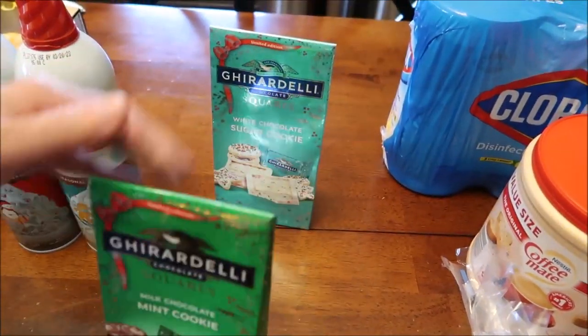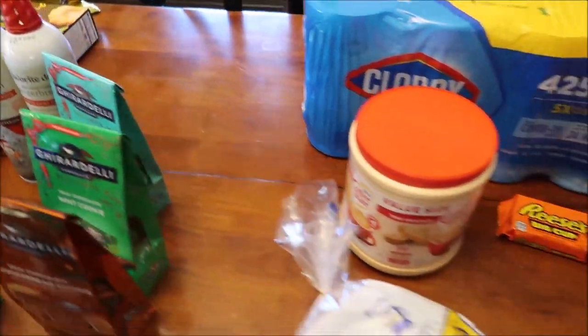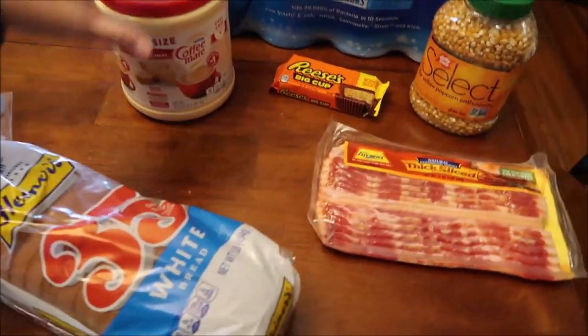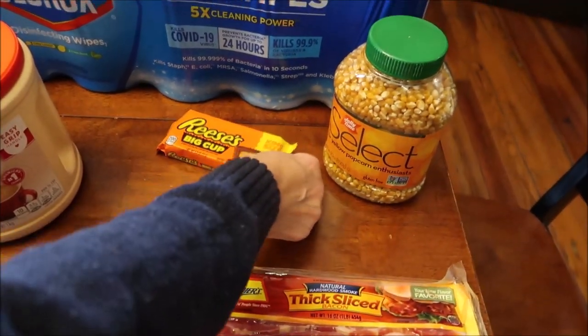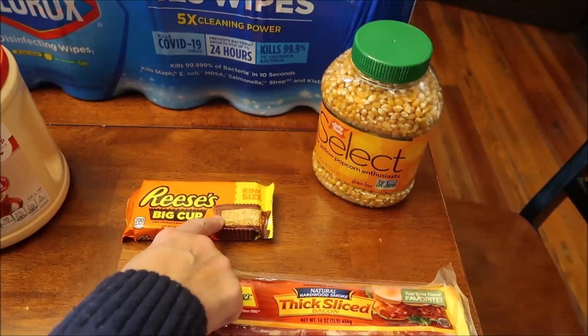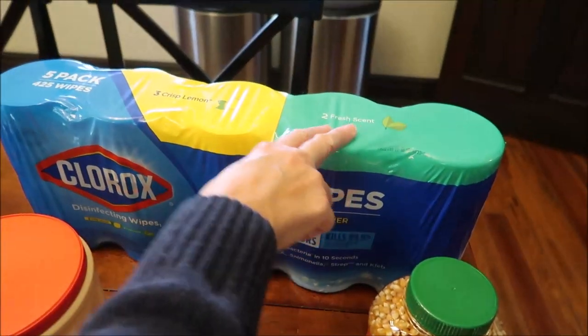We bought three Ghirardelli Squares limited edition: the gingerbread cookie, mint cookie, and a white chocolate sugar cookie. At Walmart we bought a loaf of bread, creamer for coffee, some thick sliced bacon, a Reese's Big Cup, and some popcorn.